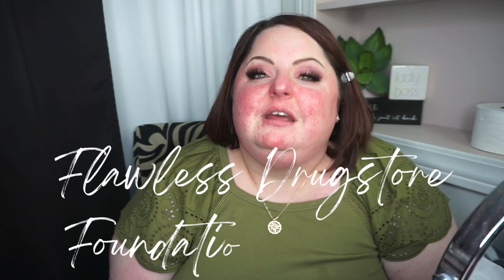Welcome back to my channel. Welcome to my flawless drugstore foundation routine for a red rosacea face. I'm going to show you a few of my favorite drugstore things I use to cover up all of this redness. I'm very inflamed right now and very broken out, so I thought, why not do another one — but this time make it drugstore.